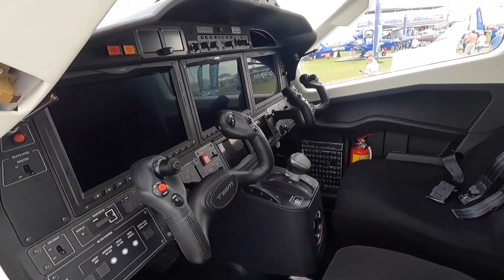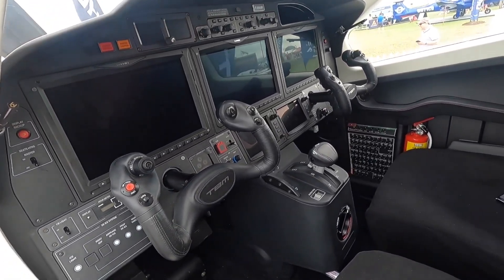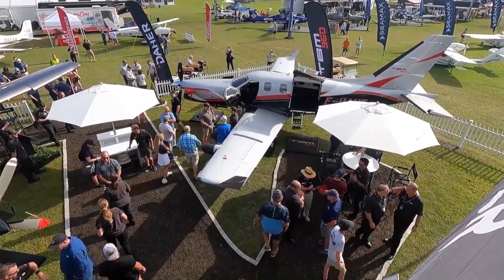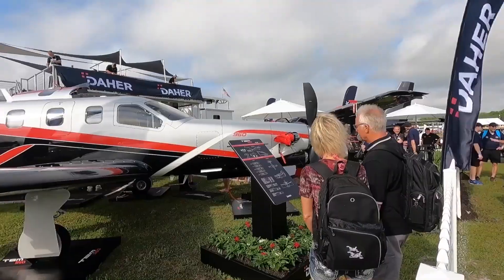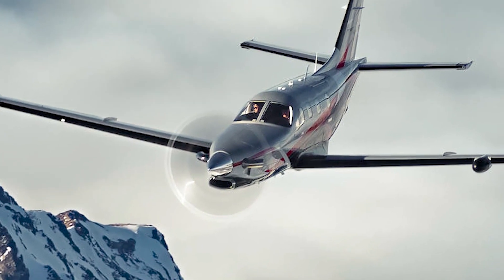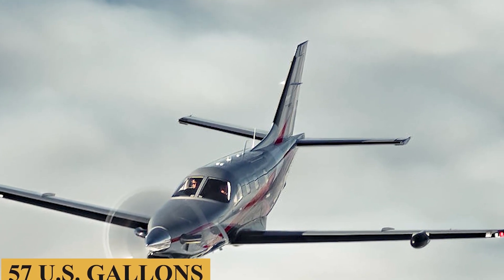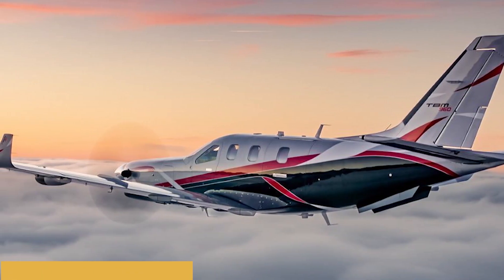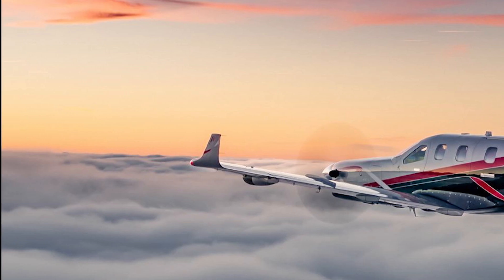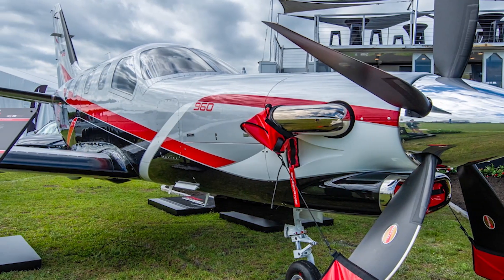The TBM 960 retains the high speed of Daher's TBM family while enabling lower fuel consumption. At Daher's recommended cruise setting of 308 knots, the fuel consumption is only 57 U.S. gallons or 216 liters per hour, which represents a 10% fuel economy improvement compared to the maximum cruise setting for more sustainability.